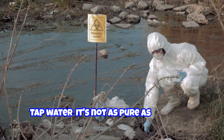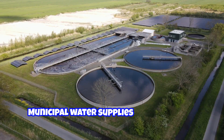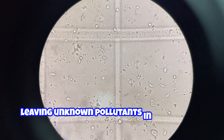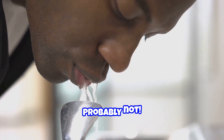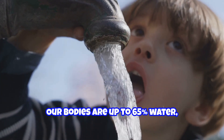Tap water — it's not as pure as you think, but don't worry, we've got a solution. Municipal water supplies can only treat so many contaminants, leaving unknown pollutants in your water. Would you drink or bathe in water that might be harmful? Probably not. Water is life — our bodies are up to 65 percent water.